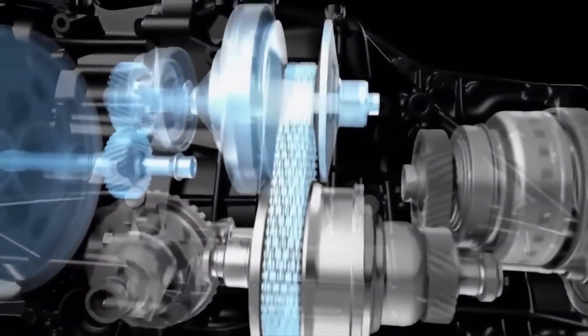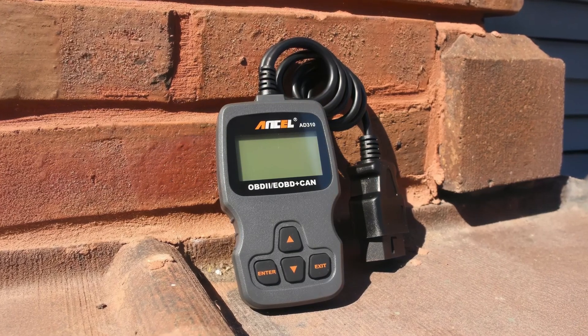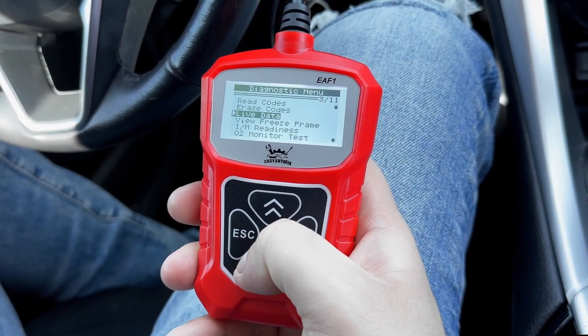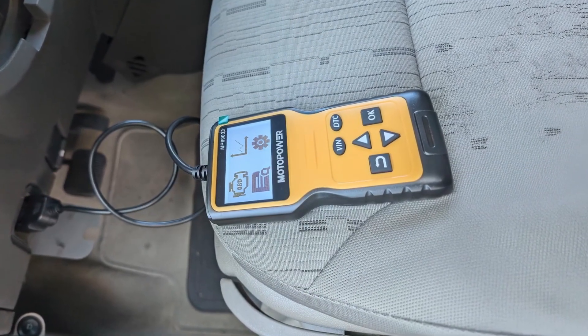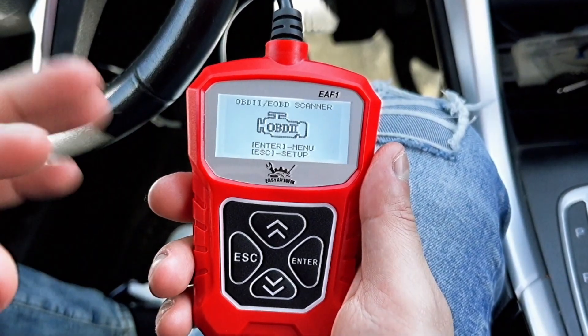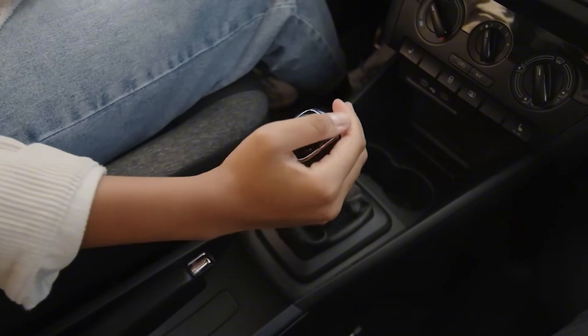Today's vehicles are smarter than ever. With a simple OBD-II scanner or a Bluetooth device like FIXD, you can track live data — misfire counts, fuel trims, coolant behavior, transmission slips — you name it. This is no longer futuristic. It's available to every driver. And skipping this means you're driving blindfolded.